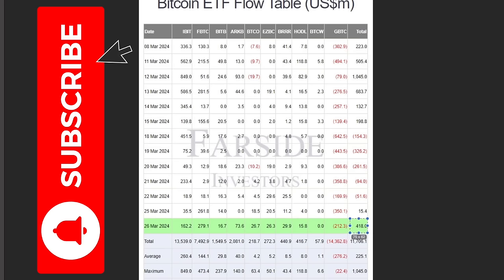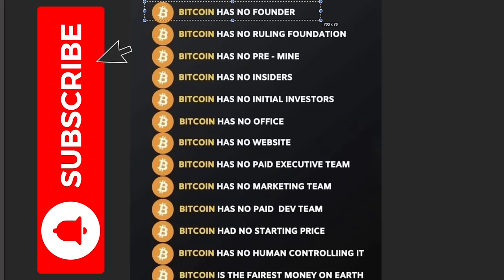Less and less Bitcoin is available on exchanges because the spot ETFs are buying a massive amount: 418 million dollars worth of Bitcoin was accumulated on March 26th, and 15 million on March 25th. We had a few negative days because Grayscale was dumping hard — columns of 600, 400, and 300 million — but Grayscale has almost finished dumping, and even with their 200 million in sales we're still net positive with 418 million in inflows from spot ETFs.